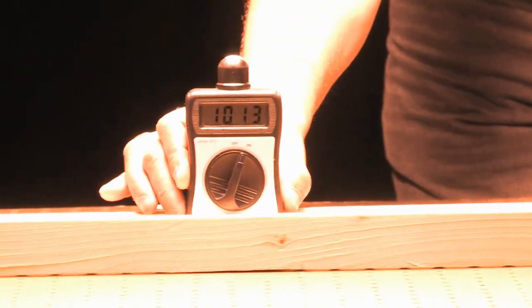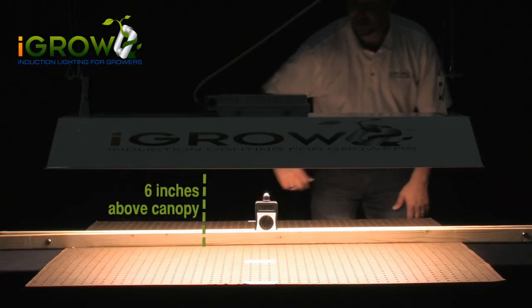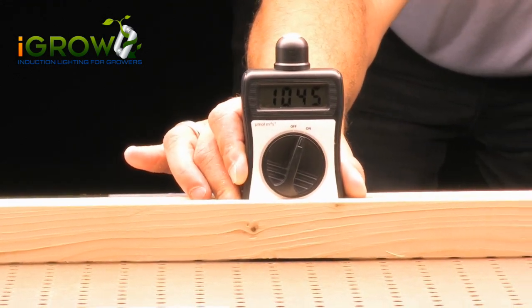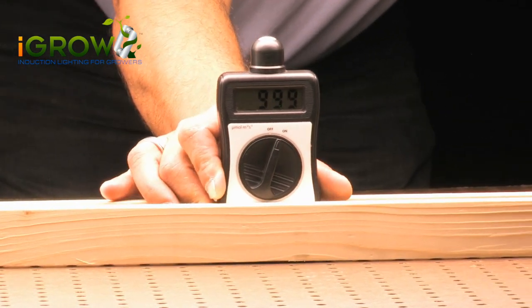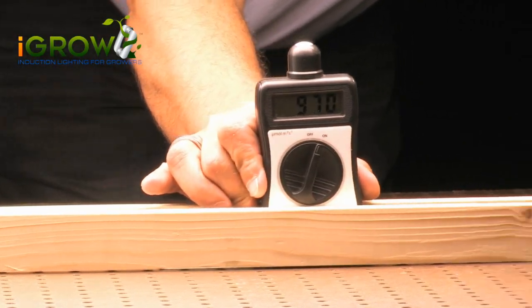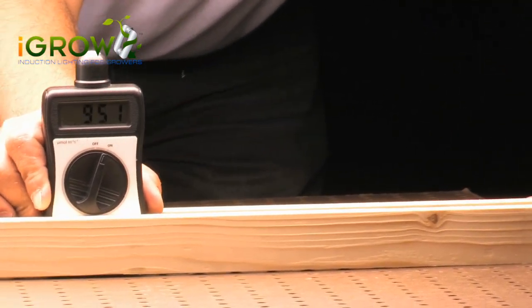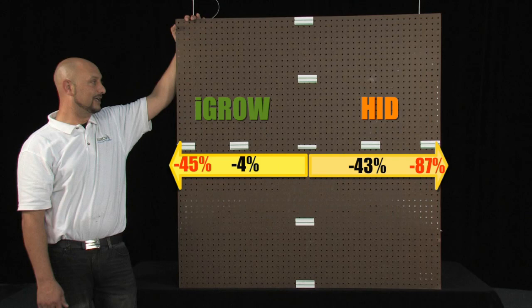The iGrow light at 6 inches above the canopy at the center point hit 1045 PAR. Left to right at the first 12 inches away from center, it hit 1001 PAR — less than 4% reduction. And another 12 inches away from center at the outer end of the 4-foot area, it went down to only 580 PAR — that's only a 45% reduction. We did the same test side to side, and iGrow outperformed the HID at every 12-inch marker.